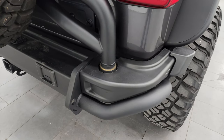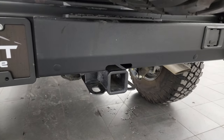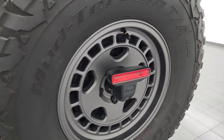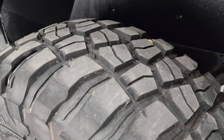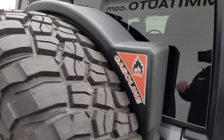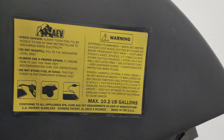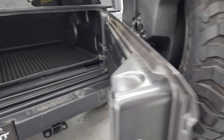Coming around to the back, you get an AEV rear steel bumper with a towing package and receiver hitch. There's a matching spare tire and wheel — brand new tire — so you can see how much tread that has compared to the tires on the vehicle, roughly 60 to 70 percent. This one also has an auxiliary fuel tank — that's an AEV product — approximately 10.2 gallons. It also has the AEV tire carrier, which is all adjustable.